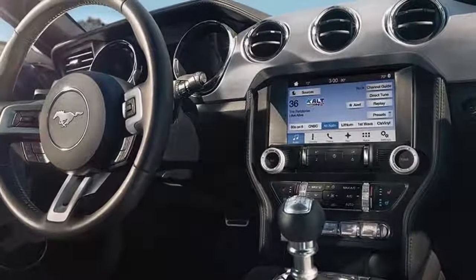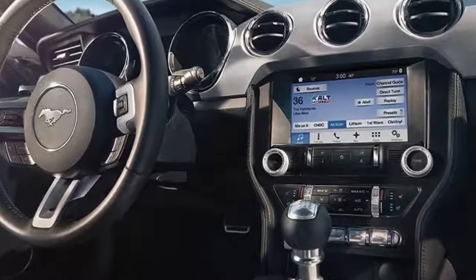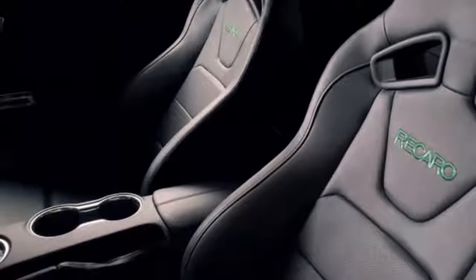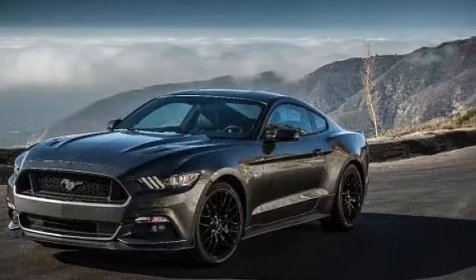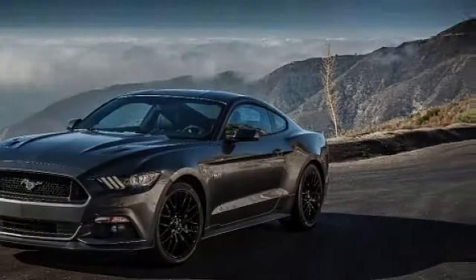Discussing the Bullitt's feel, Mustang chief designer Daryl Bemmer stated: "This new Bullitt is, as Steve McQueen was, effortlessly cool. It's my favorite Mustang — without stripes, spoilers, and badges. It doesn't have to shout about anything; it's simply cool."